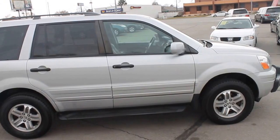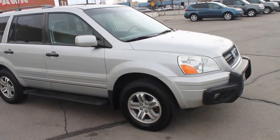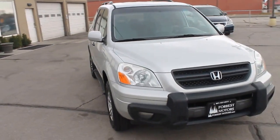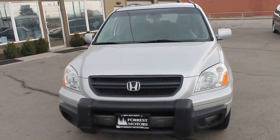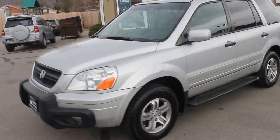There are a few dings here and there in the body, but the paint is in great condition. This is a clear title vehicle, and it was taken as a trade from a local customer, so we have a pretty good idea about the history, care, and maintenance it has received.